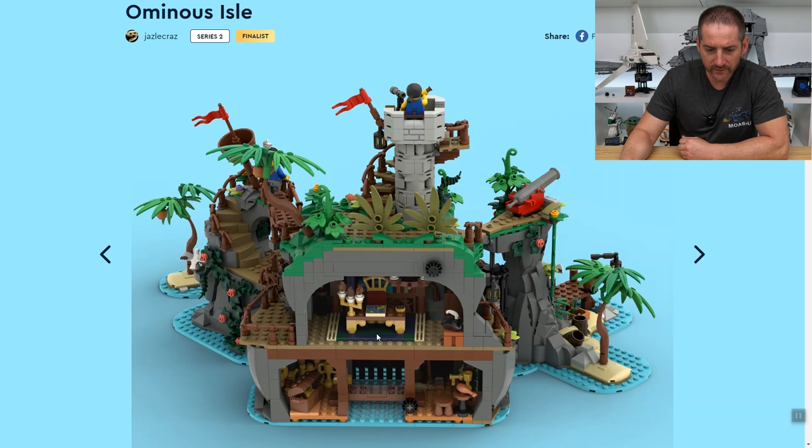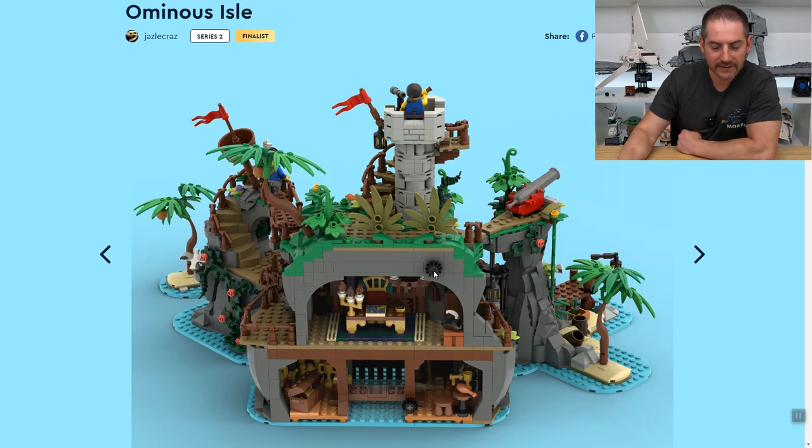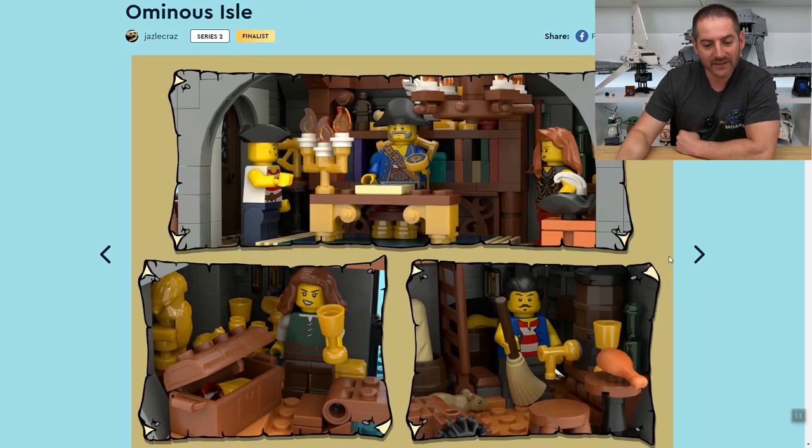There's a decent interior space, dual level. This looks like the captain's quarters. It has a cave element. They've got a couple of gears here — it looks like this might roll up the bridge at the bottom, and the other rolls something else. I like those little hidden gems.